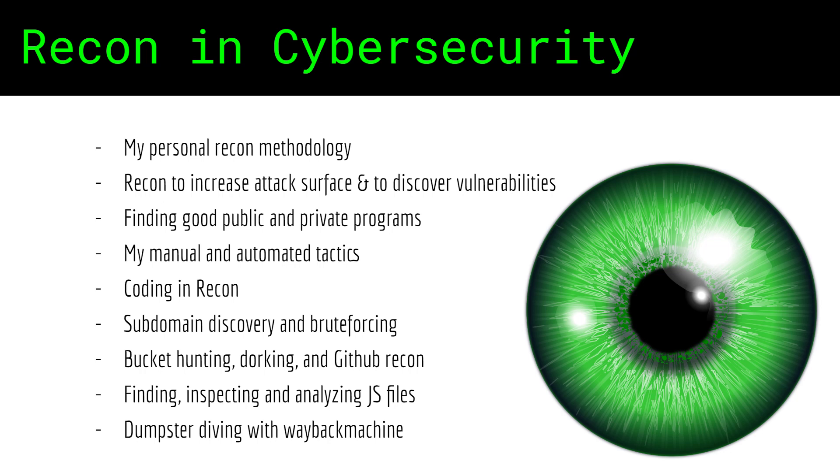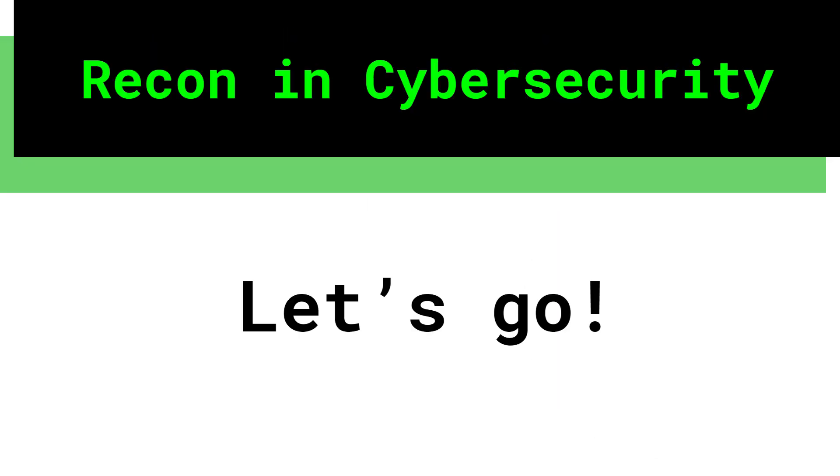By the end of this course, you will be armed with powerful skills for your professional engagements. If you're ready, let's dive in.